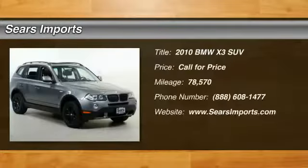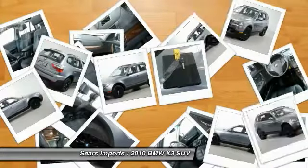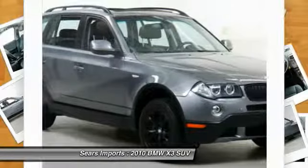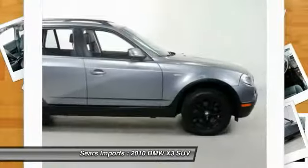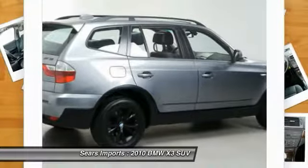Stop by and take a look at the 2010 X3. BMW X3 builds on the success of the original by developing its core competencies while adding new technology to establish new benchmarks for agility, efficiency and comfort.